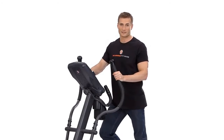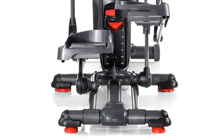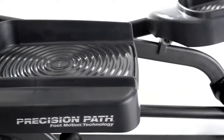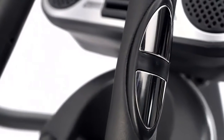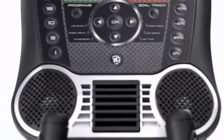The Schwinn 430 offers the quietest and smoothest resistance available. For comfort, it features a 20-inch precision path stride with six ramp positions, large foot plates, a three-speed fan to keep you cool, and transport wheels for easy moving. Ergonomically placed heart rate sensors let you quickly check that you're in the optimum fat-burning zone.